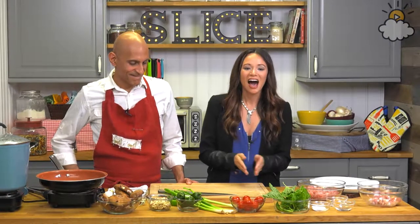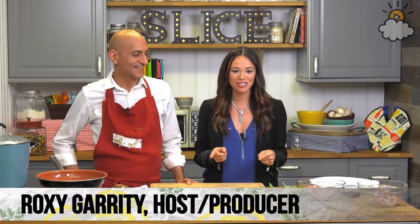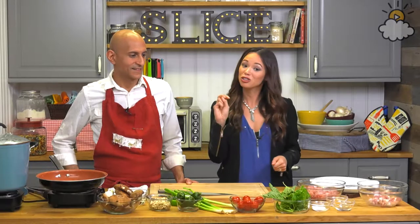Hey guys, we are live and you are watching Slice. I'm Roxy and this is a show where we give chefs $12 to spend and 20 minutes or less in the kitchen to make a meal for two.